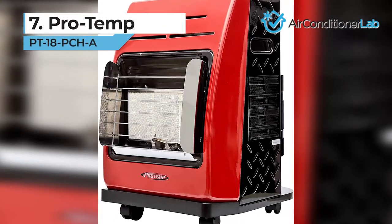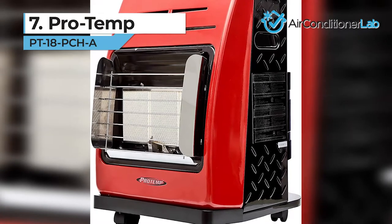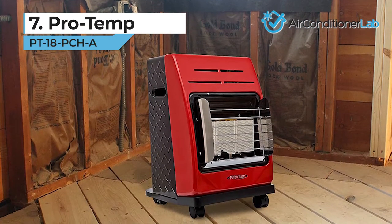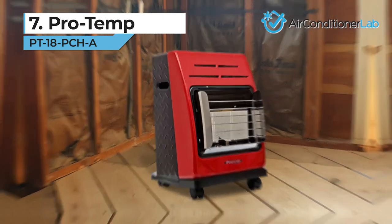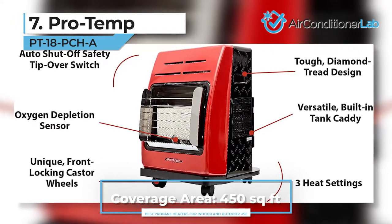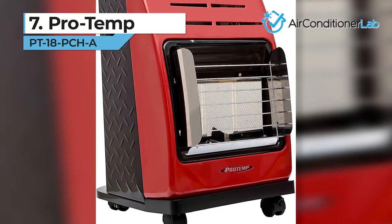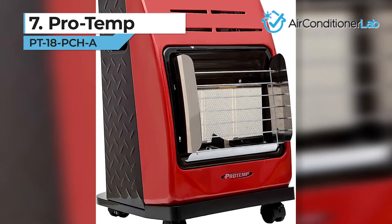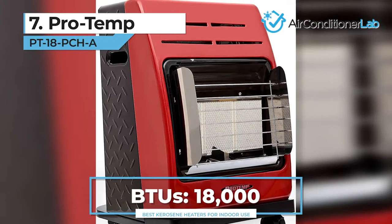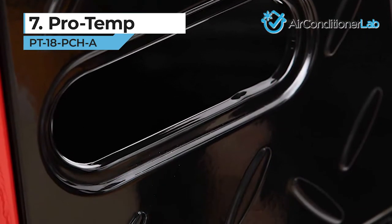First up, we have our number 7 product, the ProTemp PT-18 PCHA. When you're working in your shop, work site, or garage, you want the safest propane heater money can buy. This rugged and durable heater is made from the highest quality parts and has an impressive diamond plate design. Featuring a non-electric piezo ignition, you can light this heater at least 20,000 times before you ever need to consider a replacement igniter. This model includes a regulator and hose, so all you need to provide is the fuel.